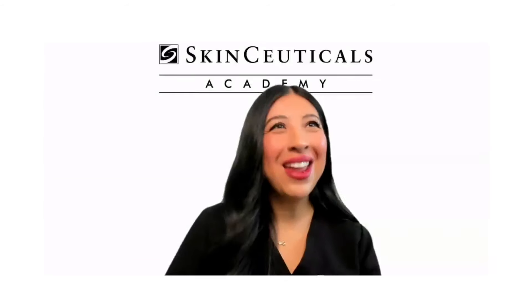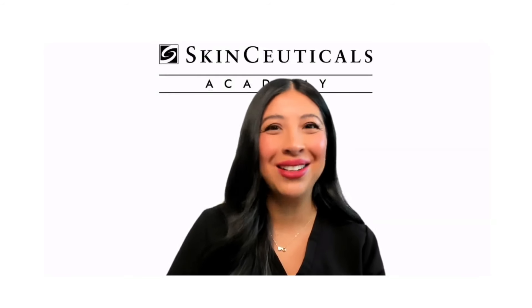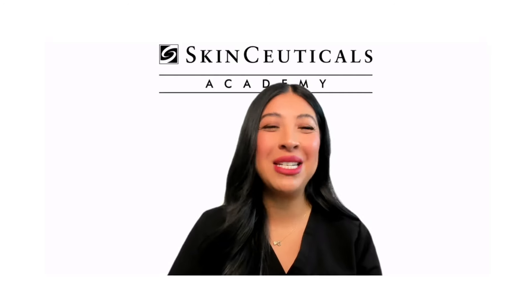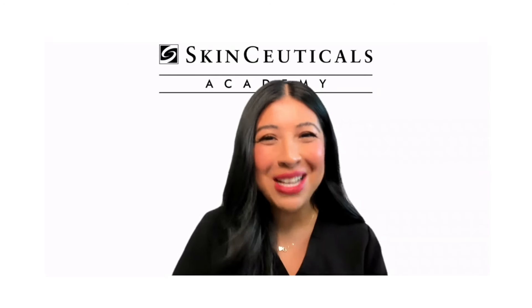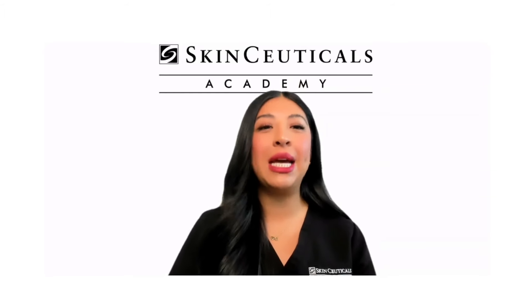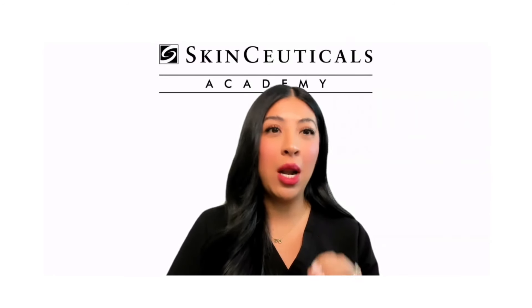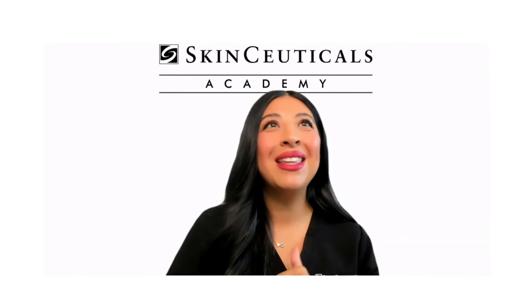Thank you so much, Chrissy. I feel like that's a perfect introduction for the topic of today's class. I'm going to get to do what I love with all of you. Thanks for attending. Thank you for taking time out of your morning, your afternoon. Let us know where you're joining from. So happy to see all of you here.